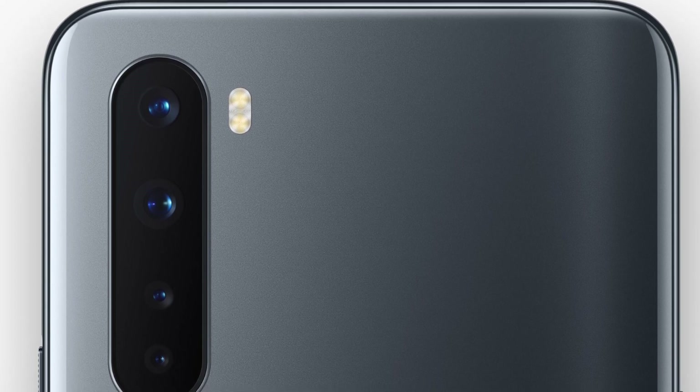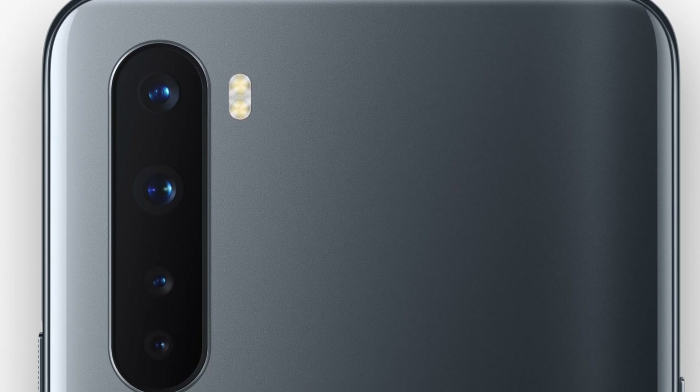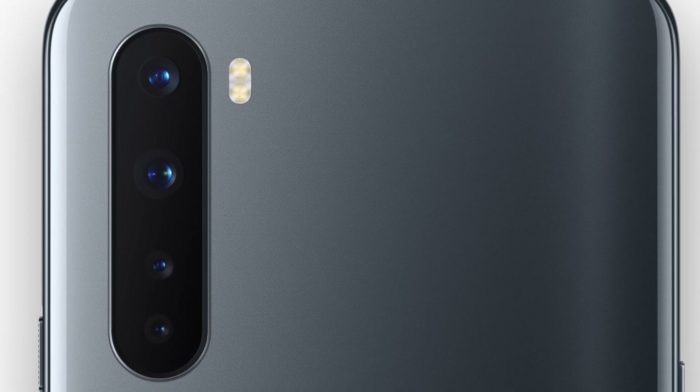In terms of software, they're both running Android 10 starting on OxygenOS and they're both probably going to get the same software updates, so neither one is going to blow the other out of the water when it comes to that.